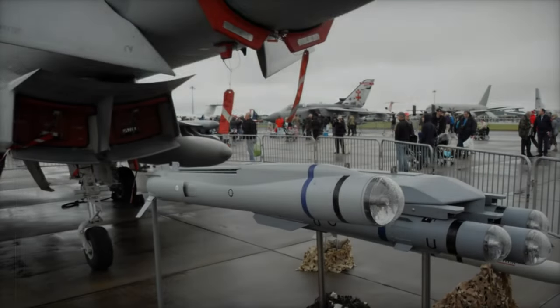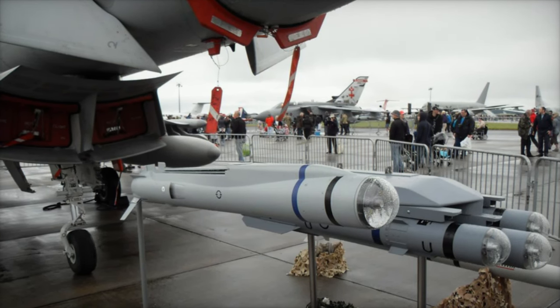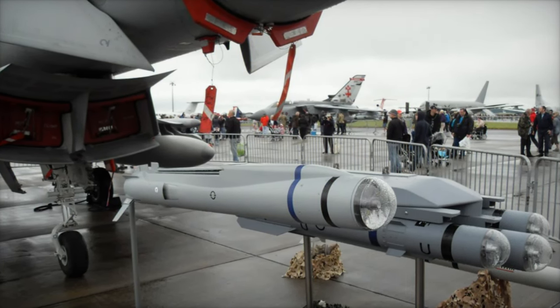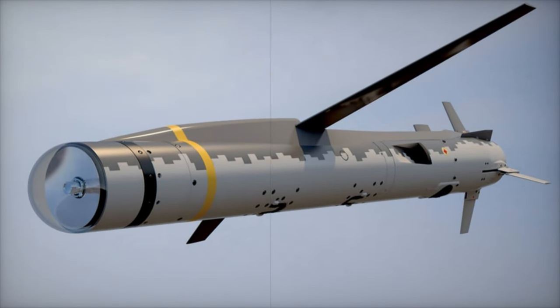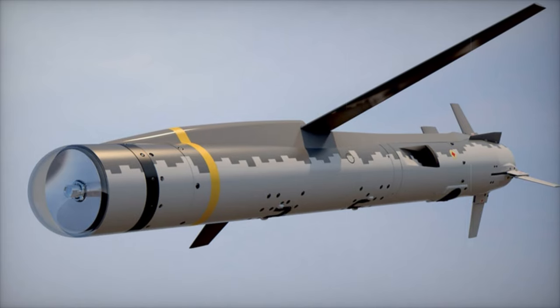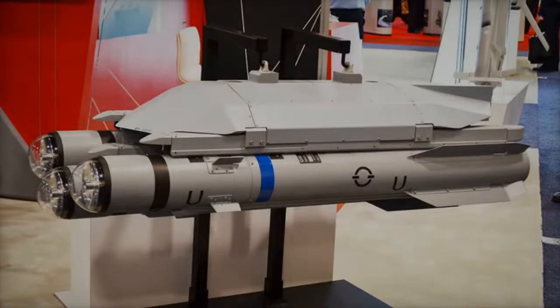It's designed to strike mobile, defended and relocatable targets with remarkable accuracy, thanks to its advanced all-weather radar seeker and radio frequency imaging. Once fully operational, the Spear missile will be integrated into the UK's fleet of F-35B Lightning stealth jets, which can carry up to eight of these missiles at once.